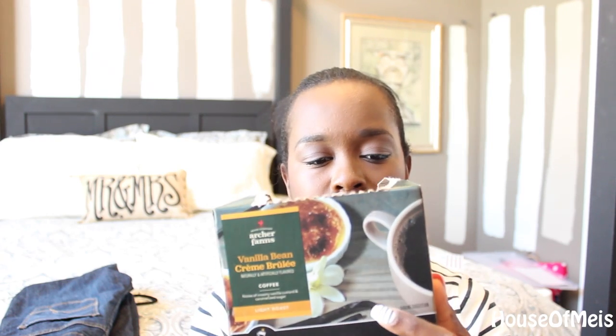This coffee is so good. This is the Archer's Farms from Target — vanilla bean crème brûlée in the light roast. This is so good. I used to really like the Kahlua brand coffee but it was really hard to get — I had to order from Amazon. This is so, so good. I actually can drink this without using creamer. It just tastes amazing. Seriously, go check it out.